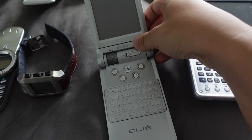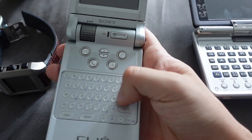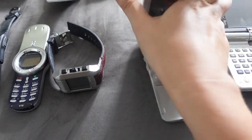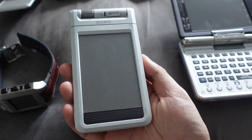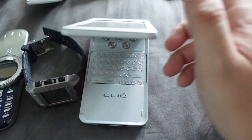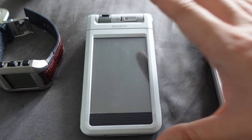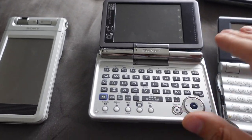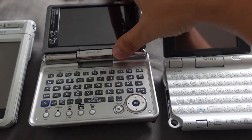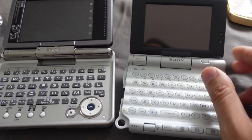Next up is the Sony Clia NX70, released in 2004. It ran Palm OS and has a QWERTY keyboard, a clamshell design, and PDA functions — this is not a phone, it's a PDA. You can actually twist the display to get a familiar Palm form factor. It's basically a Palm-like device with an optional QWERTY keyboard. You can also use a stylus and it has a built-in camera. Then we have the SharpSaurus — both it and the Sony Clia have similar designs, but the Sony Clia runs Palm OS while the SharpSaurus runs Linux.